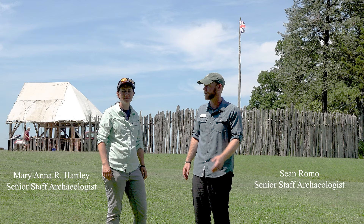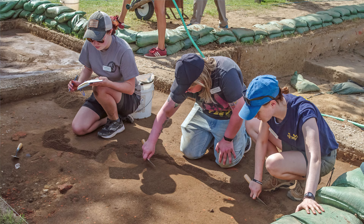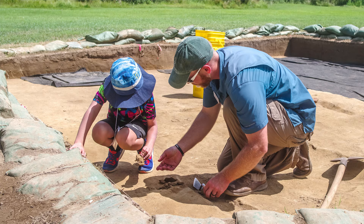Hi, I'm Sean Romo and this is Marianna Hartley and we're archaeologists here with Jamestown Rediscovery. Over the past month or so we've been running an archaeological field school and a kids camp for children who are interested in archaeology. So we've been doing a lot of training and teaching of future archaeologists here at Jamestown Island.